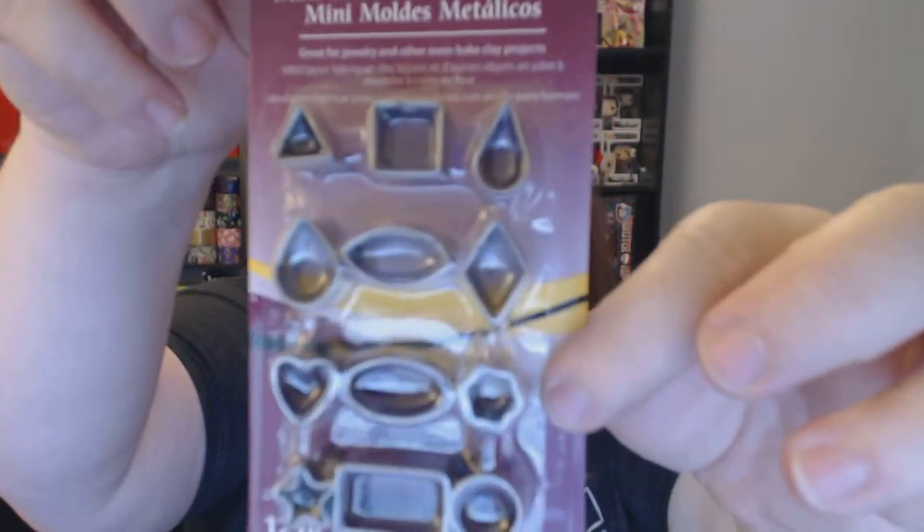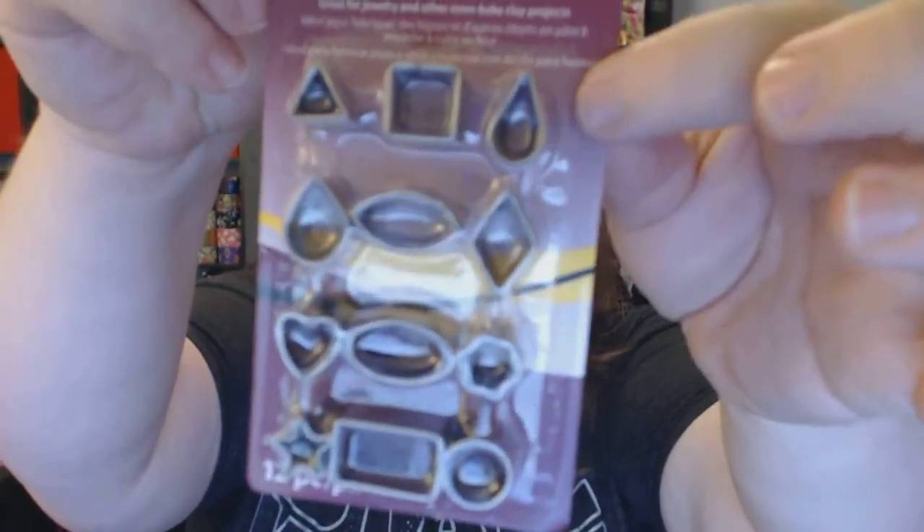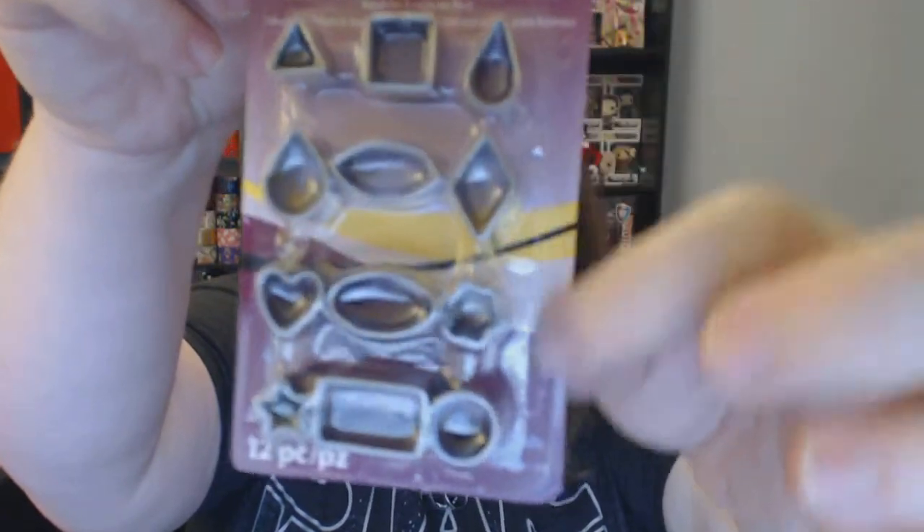These miniature metal cutters are so great — they come in all these different shapes, and some shapes are repeated in different sizes. You have your triangle, square, two tiered sizes, and a diamond — I love the diamond, it's so cute. Then there's another shape I'm not sure what to call, and then a heart, a flower, a circle, a star, and a rectangle. I've already got ideas for half of these.